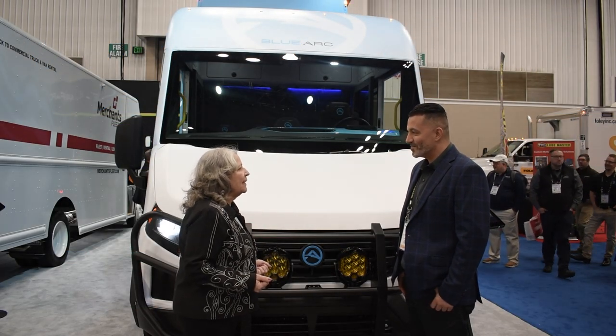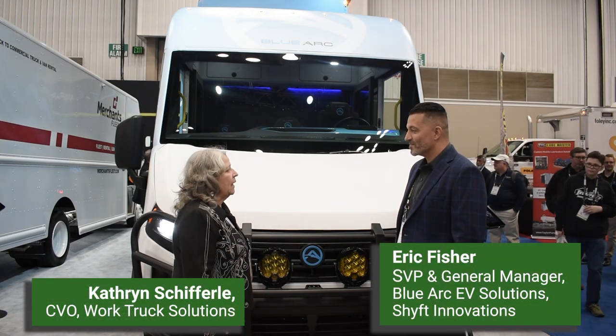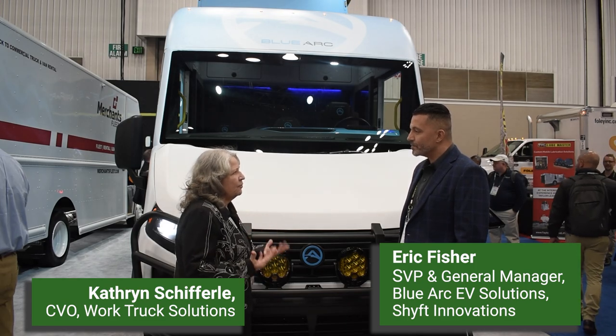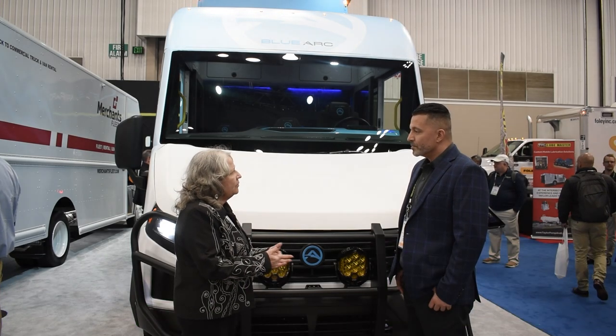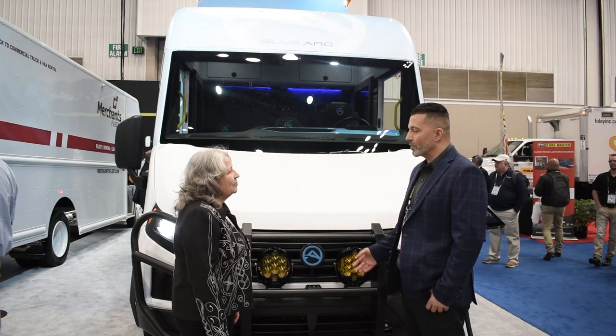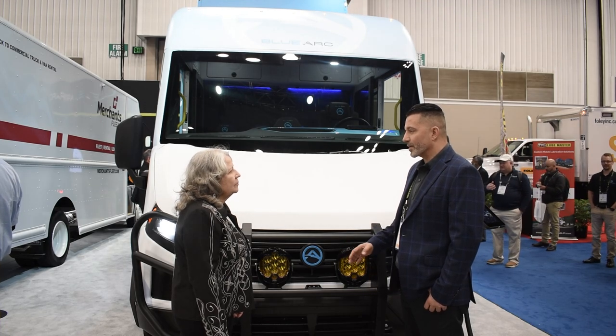We're here at Work Truck Week and what a fantastic booth. BlueArk is kind of a new addition for me — would you walk me through where you guys came from? Absolutely. BlueArk is our go-to-market brand under the Shift umbrella, covering all the EV solutions that come in from class 3 to class 5.